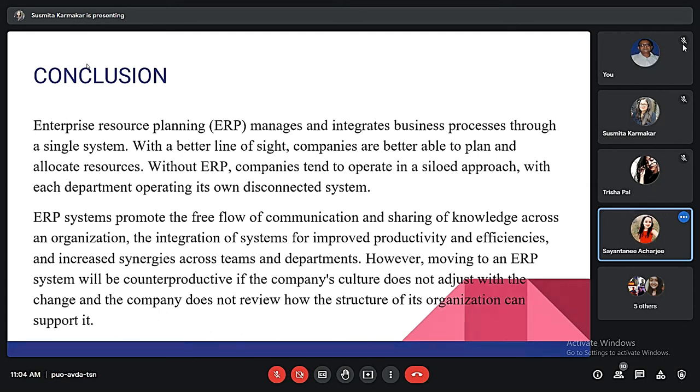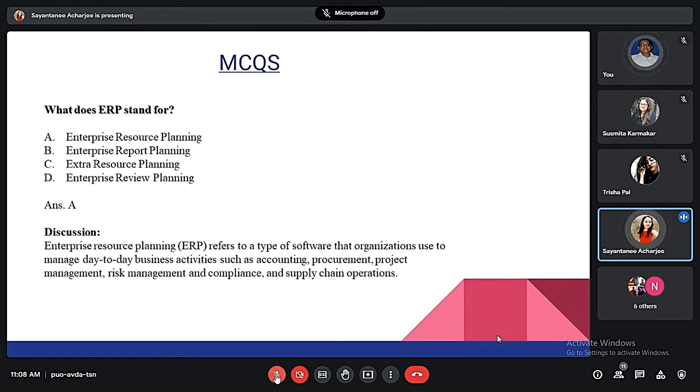Moving to an ERP system might also be counterproductive if it does not adjust well with a company's culture. The first MCQ: what does ERP stand for? It stands for Enterprise Resource Planning — a type of software that organizations use for day-to-day business activities such as accounting, procurement, project management, risk management, and compliance.